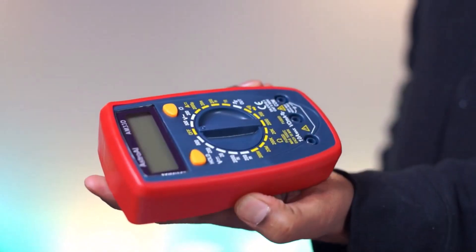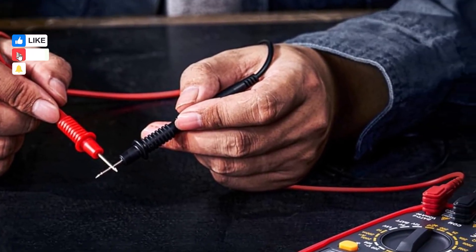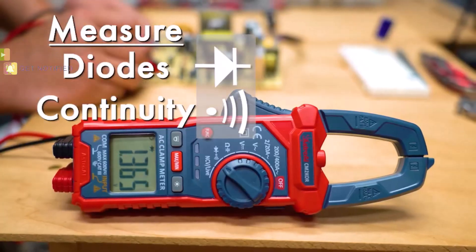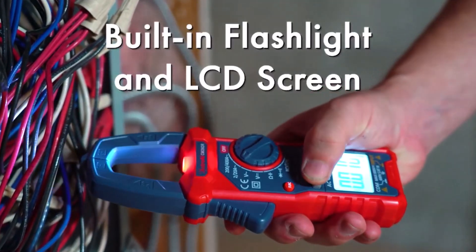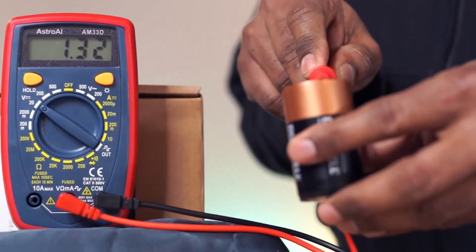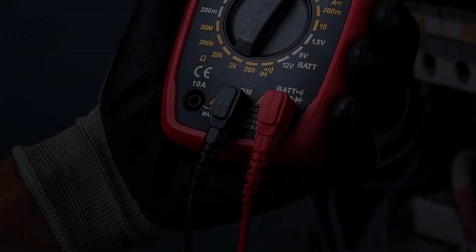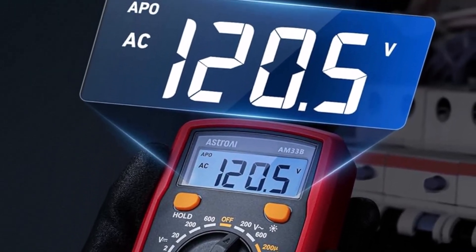Although it doesn't offer the same versatility or advanced features as higher-end models, its compact design, simple controls, and affordable price make it an excellent choice for beginners or as a backup meter for professionals. It's easy to carry, quick to operate, and reliable enough for standard home or vehicle maintenance tasks — proof that you don't need to spend a fortune to get the job done right.